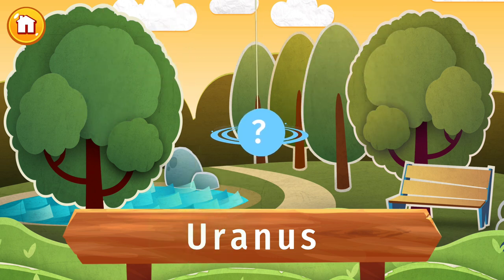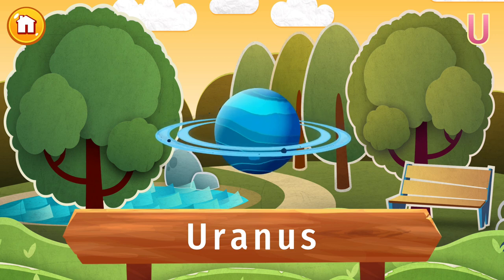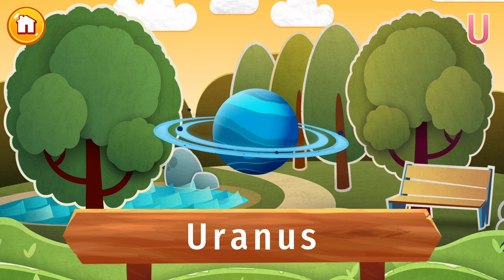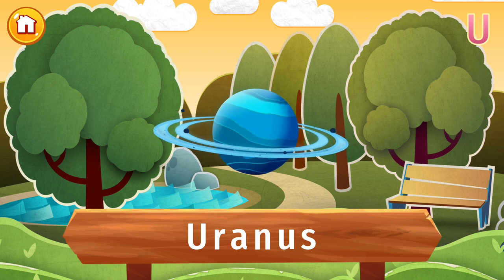Which planet is this? It's Uranus — the seventh planet out from the sun. Uranus orbits the sun in 84 Earth years. A single day only lasts 17 hours and 14 minutes on Uranus, and it spins in the opposite direction to Earth — rare for a planet.